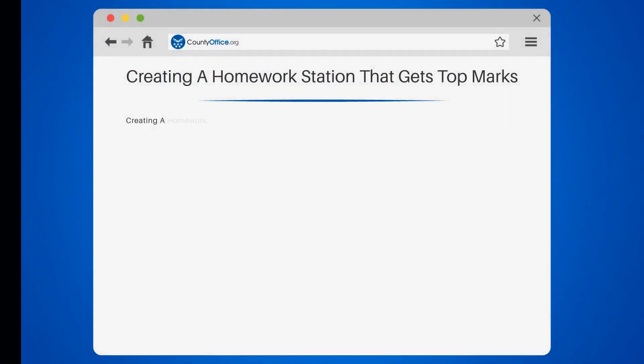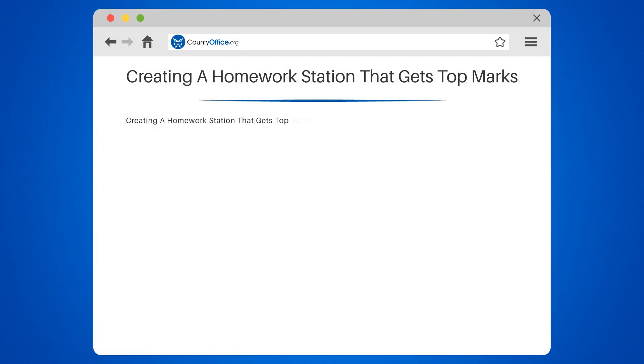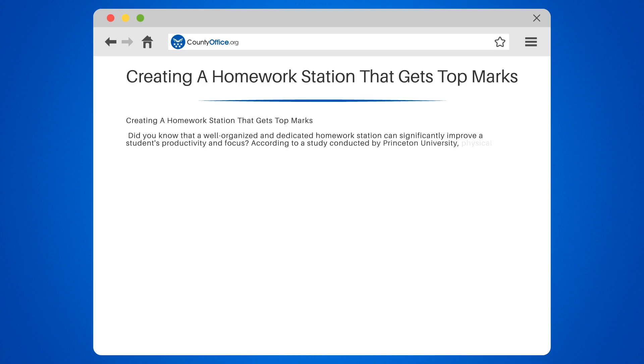Creating a Homework Station that Gets Top Marks. Did you know that a well-organized and dedicated homework station can significantly improve a student's productivity and focus? According to a study conducted by Princeton University, physical clutter in your surroundings competes for your attention, leading to decreased performance and increased stress.